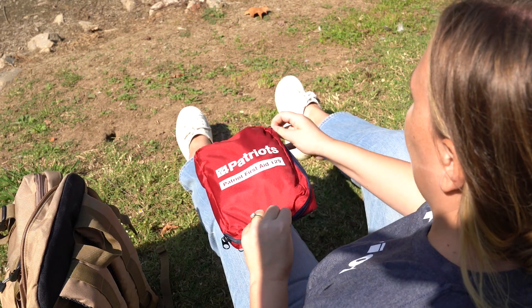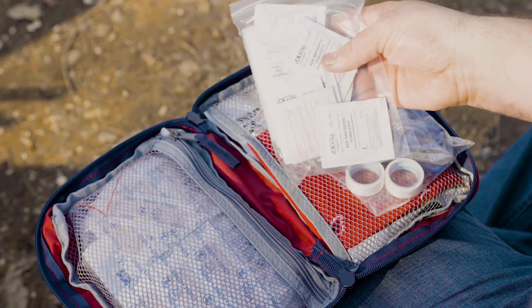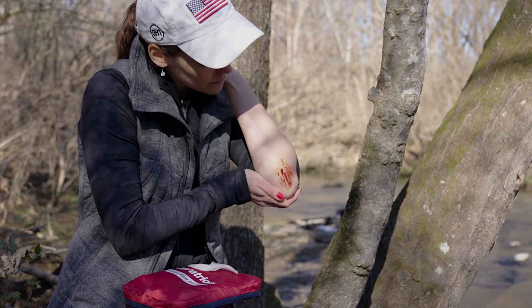The Patriot First Aid 129 has 129 different components to help treat minor medical needs, like sprains, cuts, stings, and more. If you can't get to a medical clinic right away after being injured, this kit could be a lifesaver. Wouldn't it feel great to know that you've got that power in your go bag?